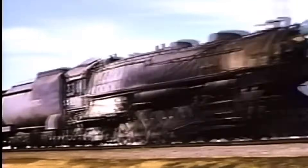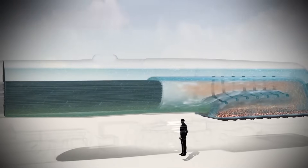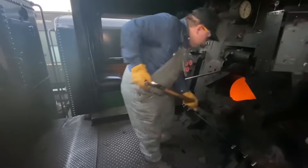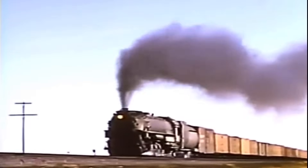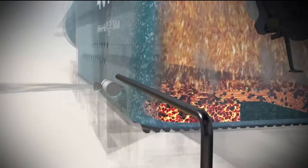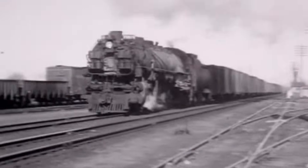At the very center of every steam locomotive sits its heart: the boiler. Imagine a massive tank filled almost to the brim with water sitting above a raging inferno. Beneath the boiler, in what's called the firebox, coal is shoveled in by hand and burned at temperatures hot enough to turn metal cherry red. The heat travels through hundreds of metal tubes called fire tubes that run right through the water. As these tubes heat up, the water surrounding them begins to boil furiously, and steam starts to collect at the highest point of the boiler in a distinctive dome that gave many locomotives their iconic silhouette.